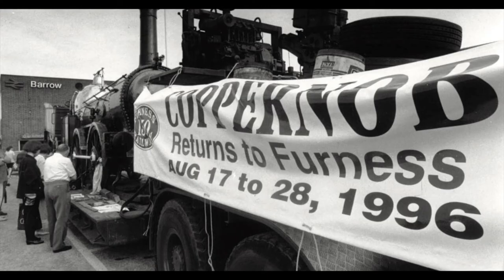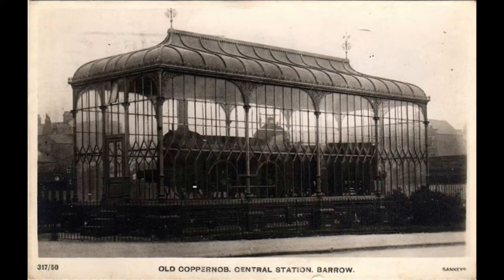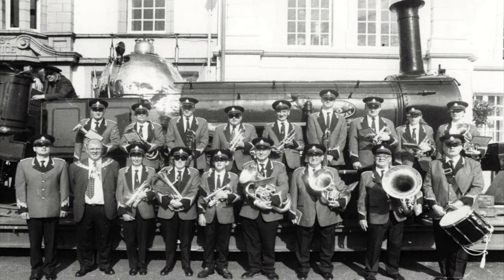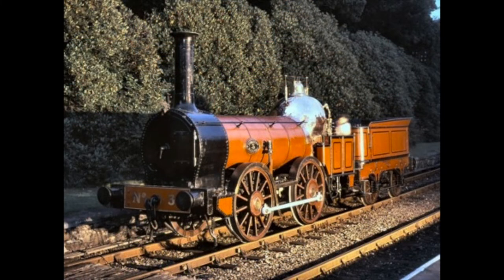She arrived back in Barrow on Saturday August 17th 1996 and went on show outside Barrow station, just yards from the original glass display case. No. 3 then left by road for Ulverston to go on display outside the Coronation Hall, and then finally onto the Lakeside and Haverthwaite Railway, where she spent the remainder of a fortnight's holiday away from the National Railway Museum.